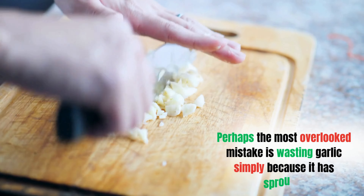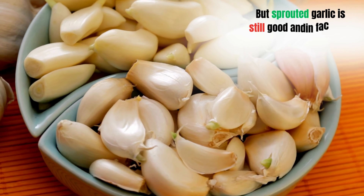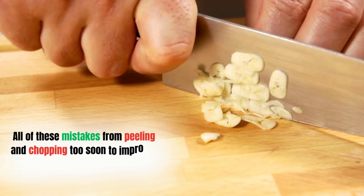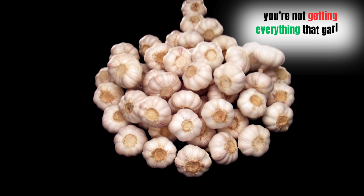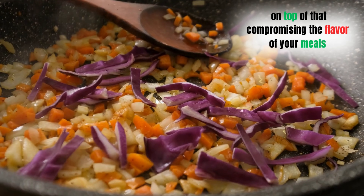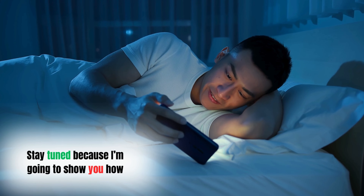Perhaps the most overlooked mistake is wasting garlic simply because it has sprouted. Most people toss out garlic when they see green shoots, assuming it's past its prime. But sprouted garlic is still good and may even have higher levels of antioxidants than fresher garlic. All of these mistakes — from peeling and chopping too soon to improper cooking and storage — add up to one major problem: you're not getting everything that garlic has to offer, and you're compromising the flavor of your meals.